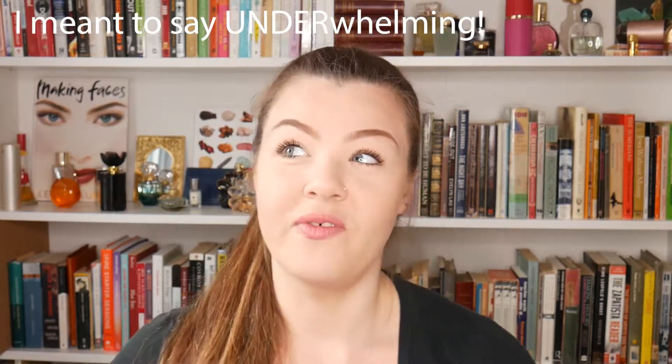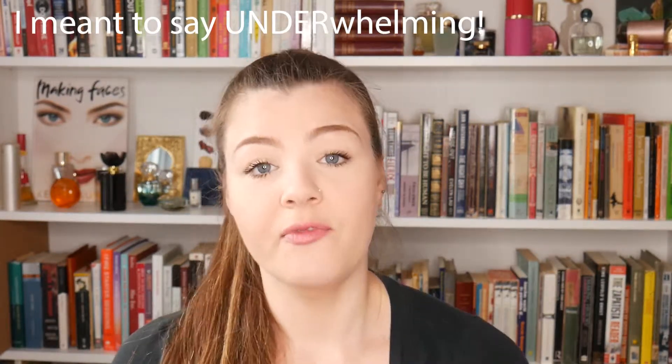So this month I'm quite late doing this, but it's going to be my Boxycharm unboxing. There are some products I like but it's slightly overwhelming, especially to do a video. The theme for this month's Boxycharm was 'Make Waves' — I got variation number one.